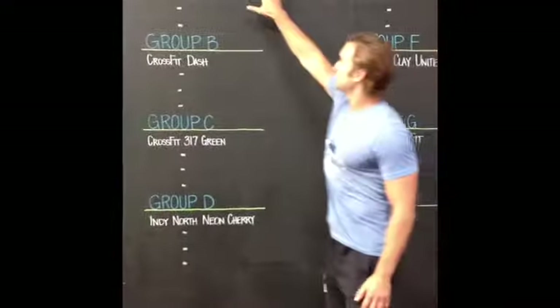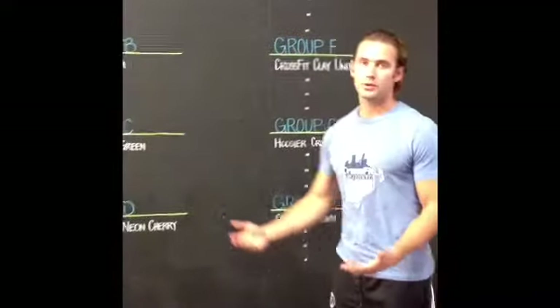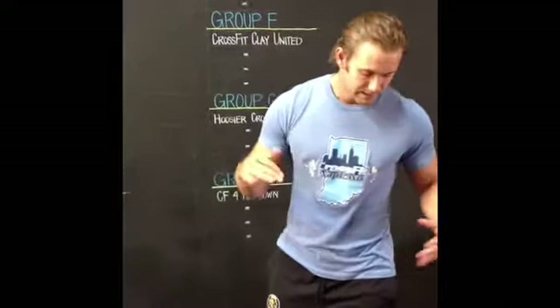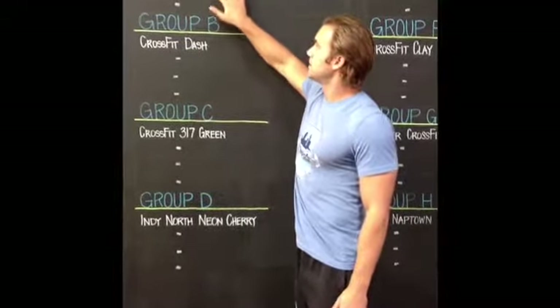We just finished up with the number one seeds of each group. Every single group has a number one seed. We ranked those teams one through eight and randomly drew them, all filled up. What we're going to do now is move on to seeds nine through 32. These were not seeded teams — they're randomly placed throughout all these buckets. We're going to fill up each one of these groups, spots number two, three, and four for each group.